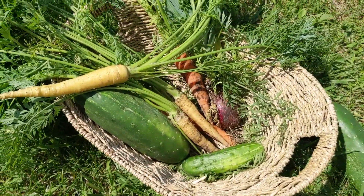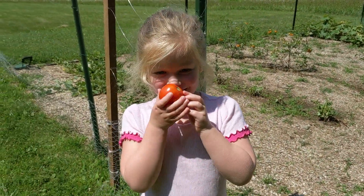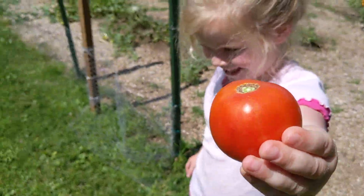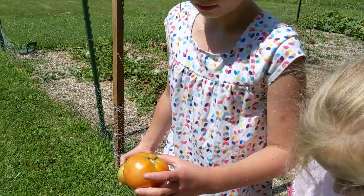Even an onion looks ready. What'd you find? They smell right. Smell it, Mama. Want me to smell it? Oh, it does smell right.